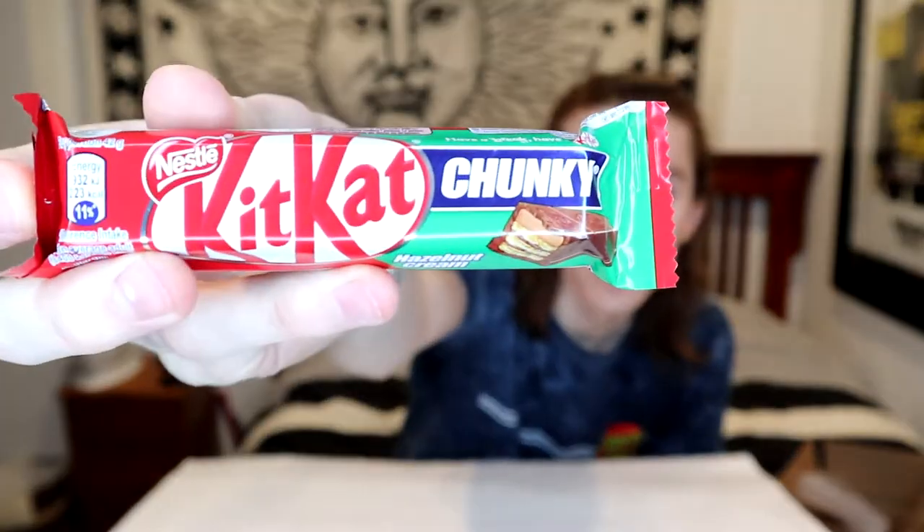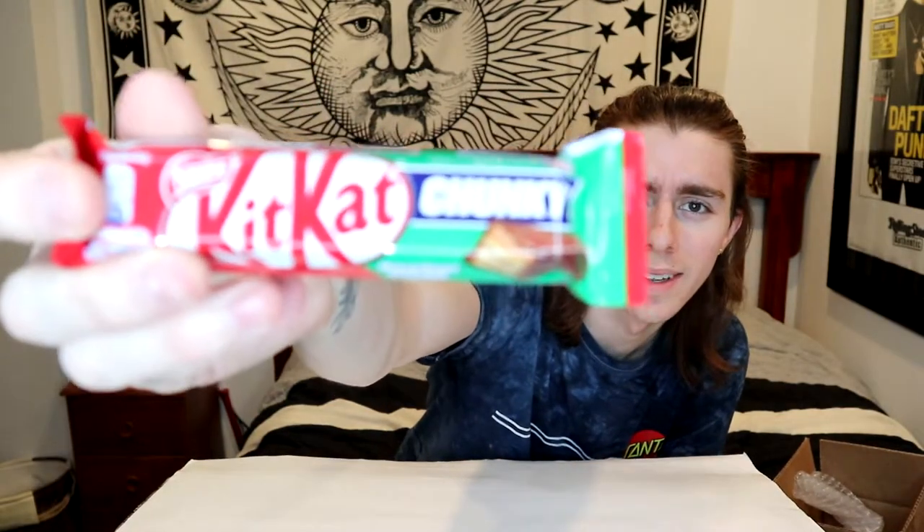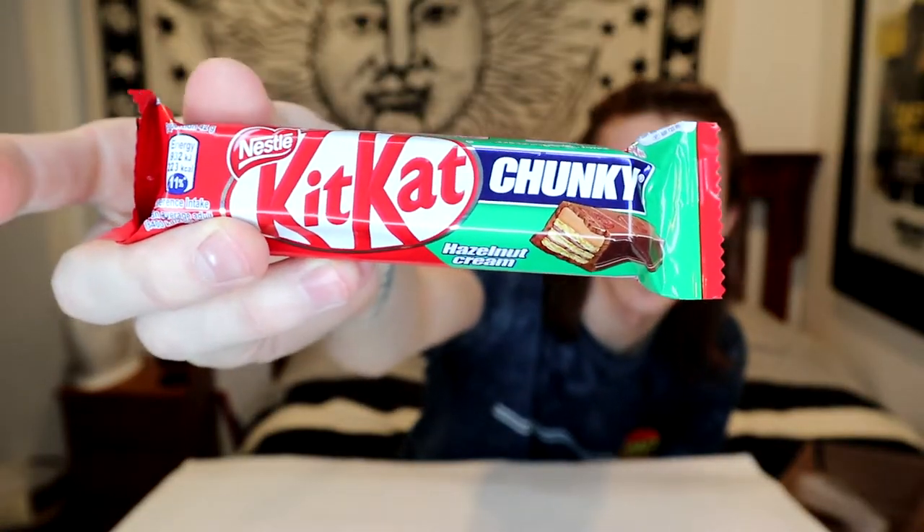Let's do Kit Kat Chunky. This is like a hazelnut one it looks like — yeah, hazelnut cream. That looks pretty good. We'll be giving these all a taste test at the end of the video; first I just kind of wanted to unpack it all and see what we've got.